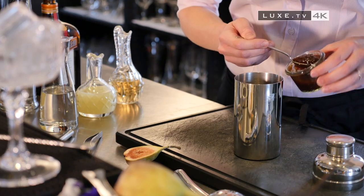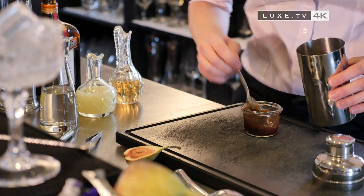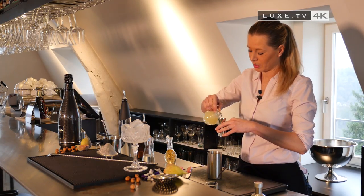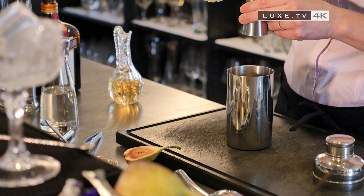To begin, we start with a teaspoon of fig jam. The shaker is an essential tool. A centiliter and a half of lime. Shaking in a shaker assures the perfect mix and emulsion of the different molecules.